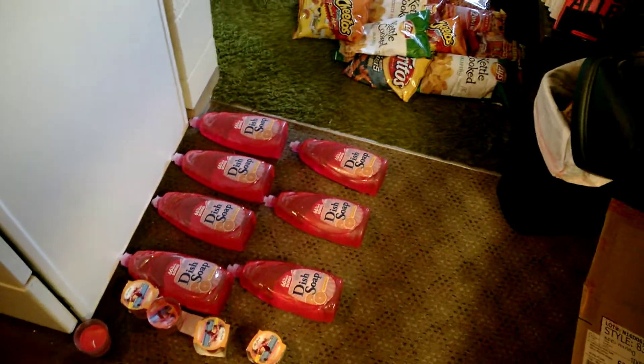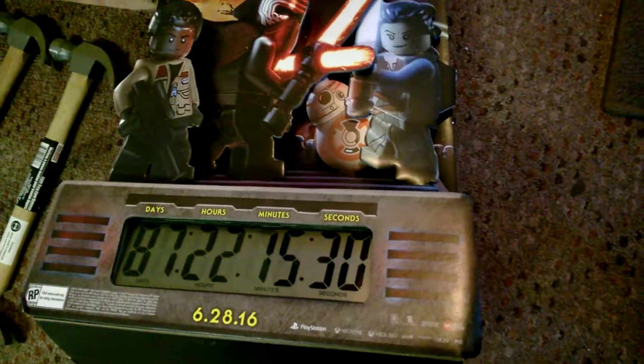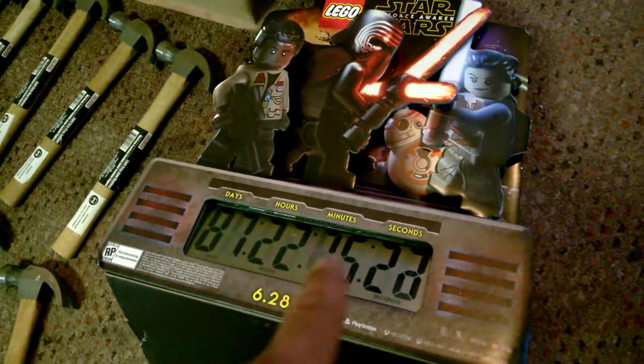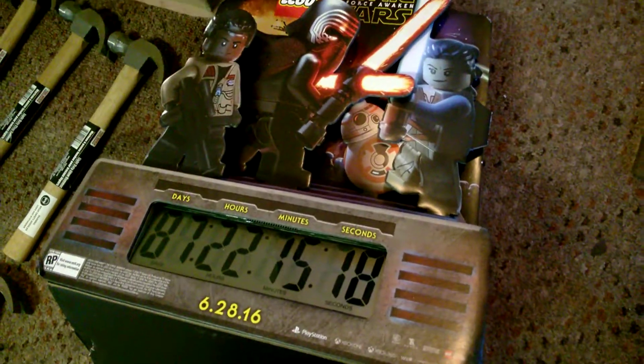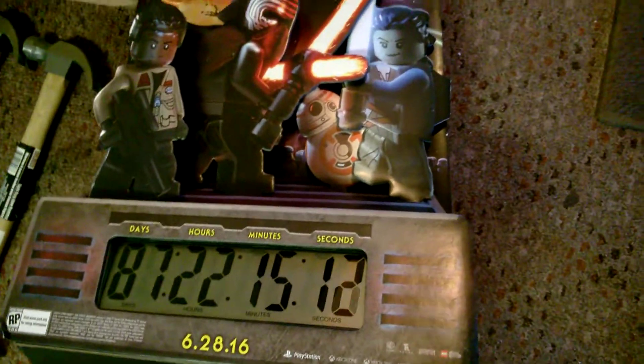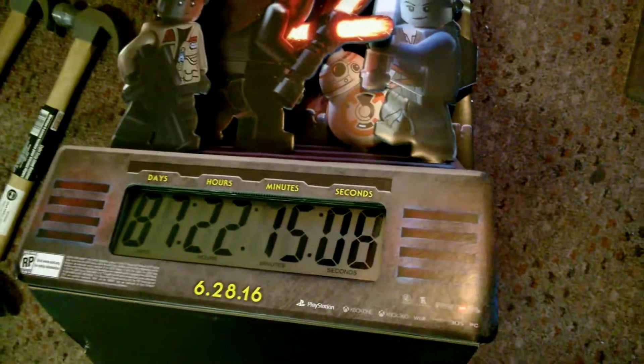Glad you all are here viewing my video. This right here is a pretty interesting find — if you all know what it is, it's like a little countdown timer, a little countdown thingy. If you can give me the name for this type of device — digital thingy — all in one word, I'd appreciate it in the comments. It actually works and it's able to keep the current time and date like a clock, and a countdown timer.